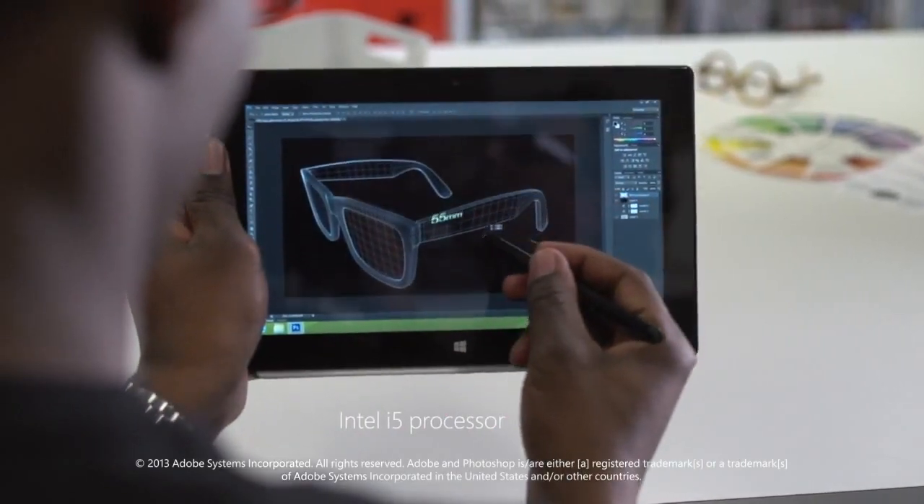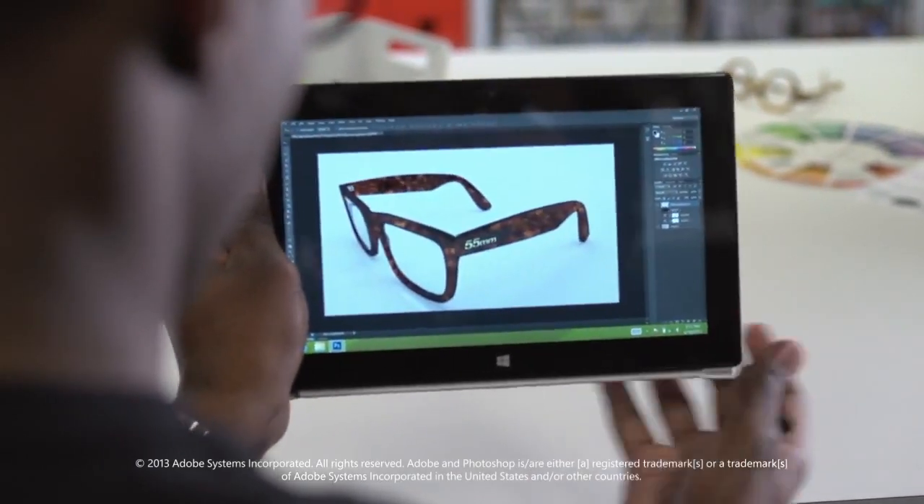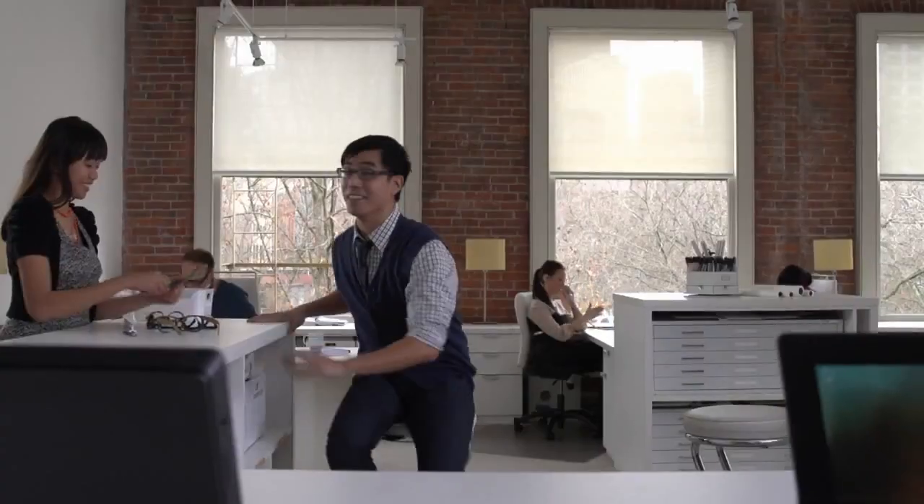Surface Windows 8 Pro brings power to your fingertips. Get down to business with the programs you use every day, or download great apps from the Windows Store.